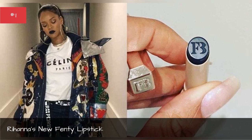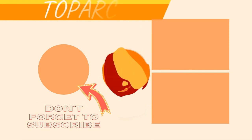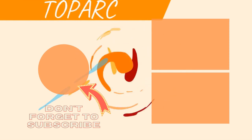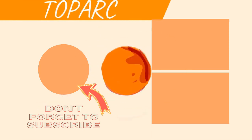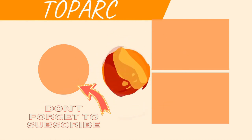Also look out for Rihanna's new Fenty Lipstick. I look forward to seeing you in the next video — take care, bye!